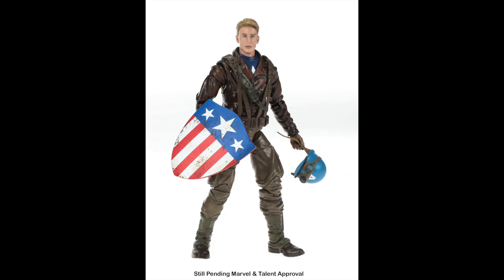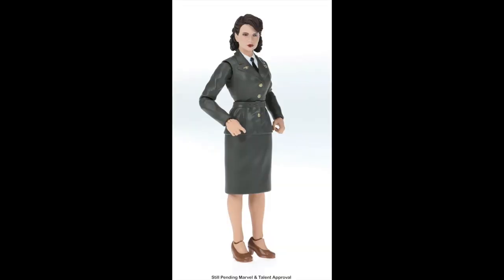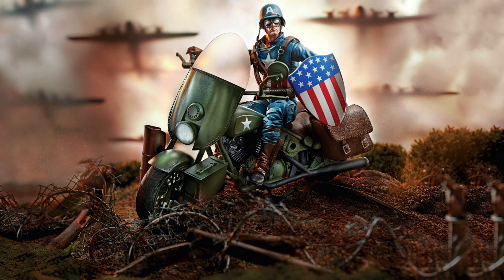We also get a surprise: a First Avengers Captain America in his leather jacket with the heater shield and blue helmet — he looks amazing. I was hoping for the superhero blue, red, and white costume from that movie, but we'll see if we get that later. This is going to be a two-pack exclusive to Walmart, packaged with Peggy Carter, who's also looking great. Both Cap and Peggy have really great head sculpts incorporating face print technology, looking a lot like Chris Evans and Hayley Atwell.